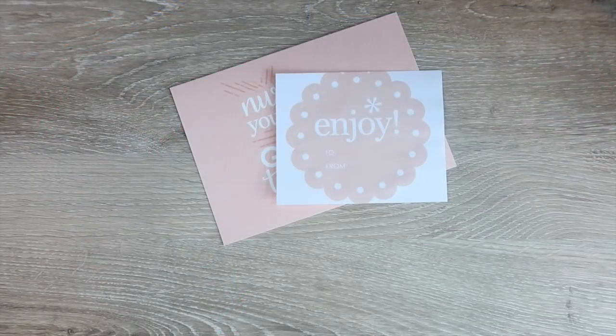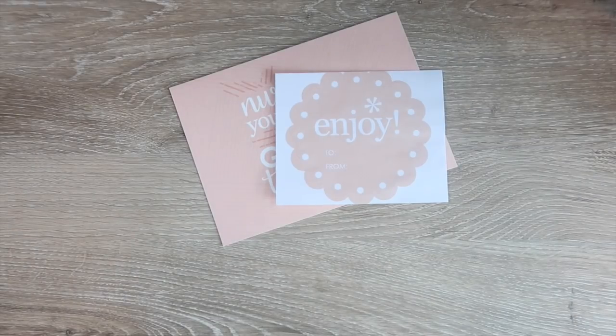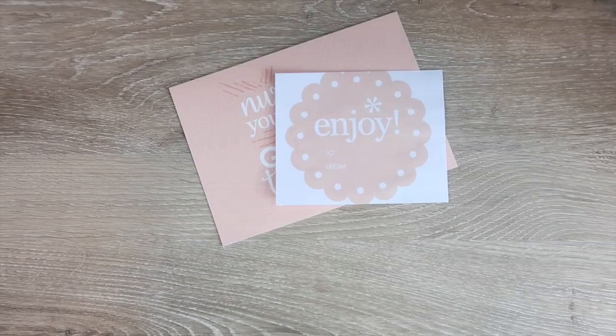Hey guys, welcome back to my channel. Today is going to be a really exciting video because we are going to be unboxing some of the new Erin Condren accessories and goodies.